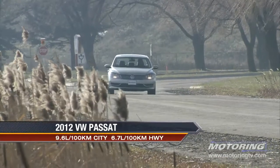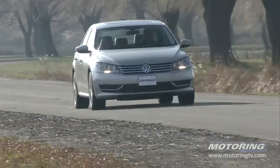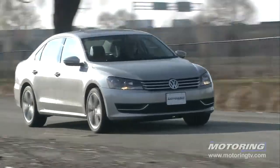The optional 3.6 liter V6 makes an enormous difference — it transforms the Passat from sedan to sport sedan.